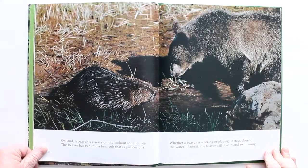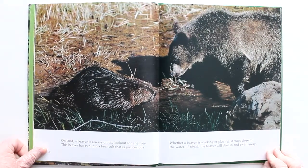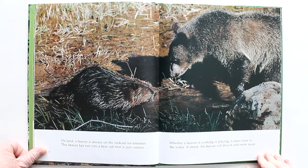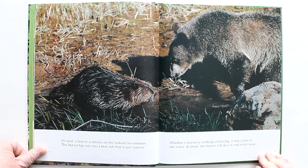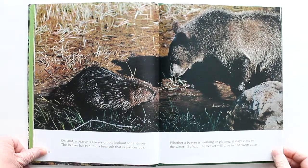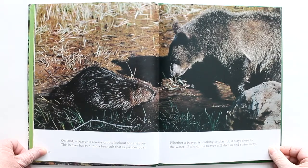On land, a beaver is always on the lookout for enemies. This beaver has run into a bear, but it's a bear cub that's just curious, so it's okay. Whether a beaver is working or playing, it stays close to the water. If afraid, the beaver will dive in and swim away.